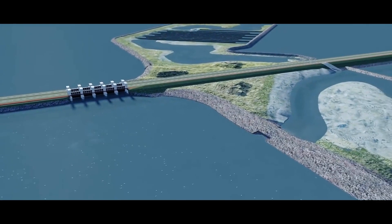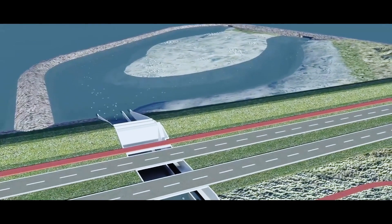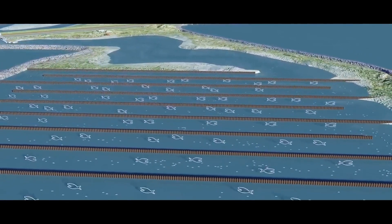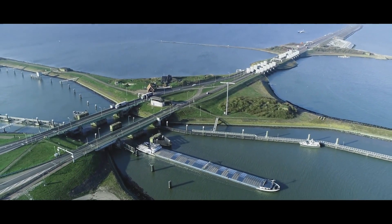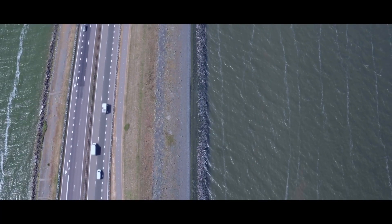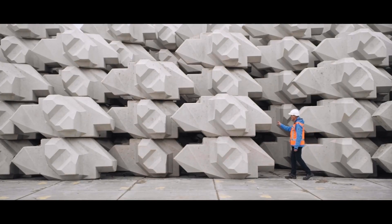The typical aspect of the Afsluitdijk project is that there are four functions that have to be combined. On the one hand, we have the flood defense system, but on the other hand — and it's very contradictory — we have to create an opening in the dike for the Fish Migration River. So we have to create a safe flood defense barrier in this new opening. The two other functions are road traffic and shipping traffic. Our government is very keen on reducing the CO2 footprint, and the level blocks contribute to that ambition.